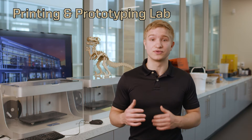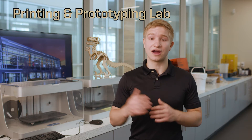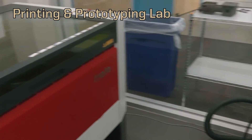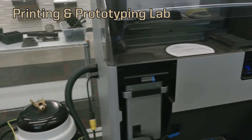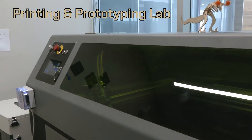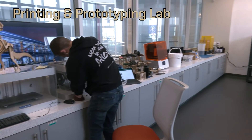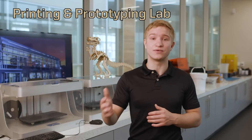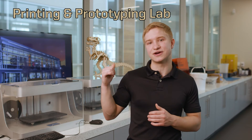Here in the printing and prototyping lab we have several different types of 3D printers: our FDM carbon fiber 3D printer, an SLS printer for extremely fine detail, and an SLA printer for wax molds. We also have several lasers — a laser for cutting metal up to a quarter inch, and our plastic and wood laser, which we used to make the tea over there.